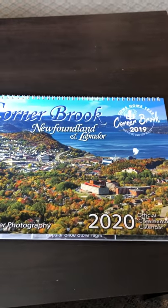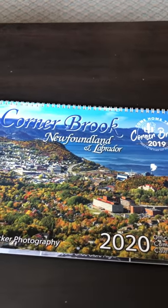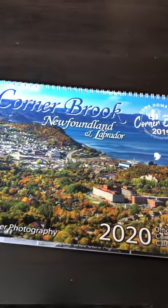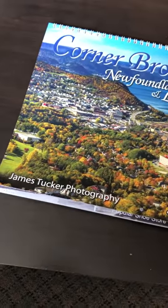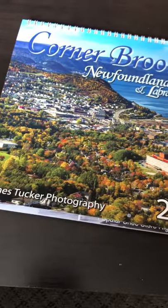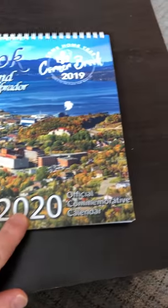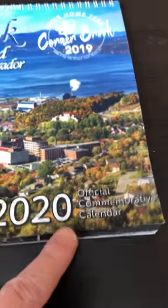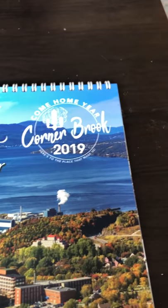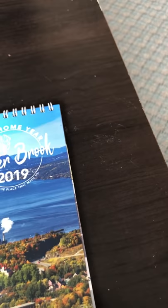Hello everyone, this is Jim speaking. I received a sample copy of the Corner Brook Come Home Year calendar last week, so I wanted to share it with you. This is the cover — that's a fall picture of Corner Brook taken a few years ago. It is a 2020 calendar and it is an official commemorative calendar for Corner Brook's Come Home Year, and that's the logo obtained from the Corner Brook Come Home Year committee with their approval.